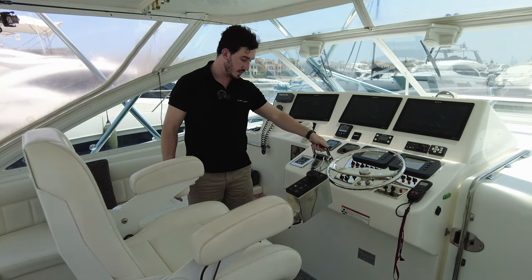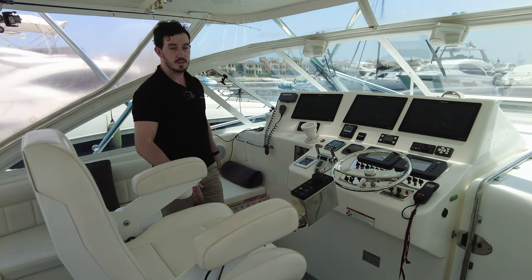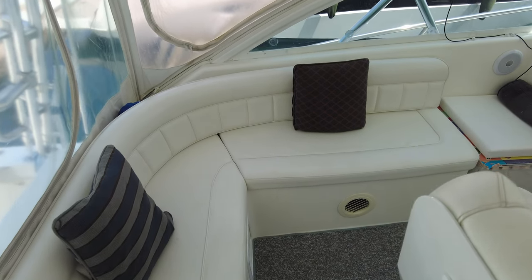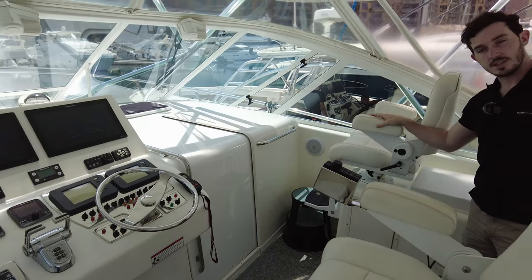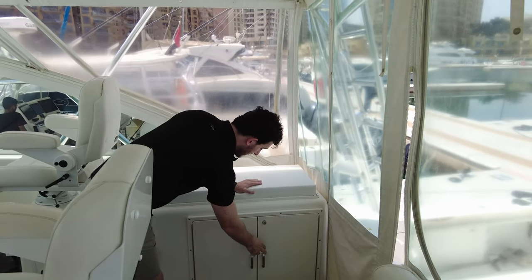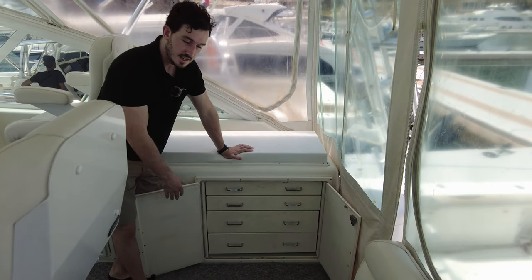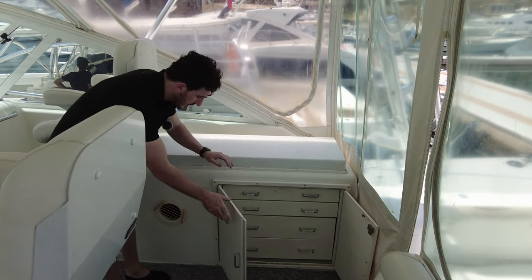You've got your standard steering wheel, twin throttles, wiper controls — everything you need is here. There's large L-shaped seating for guests, rod holders in the roof, and another passenger seat. Down in this little cupboard you've got drawers for your fishing tackle: lures, teasers, and everything else if you're into fishing.